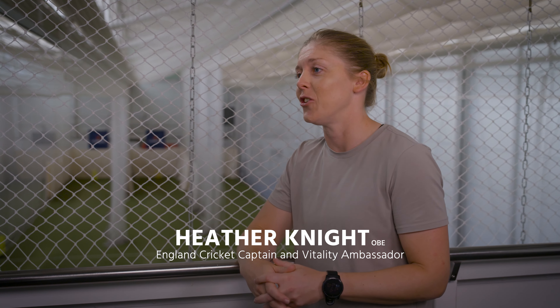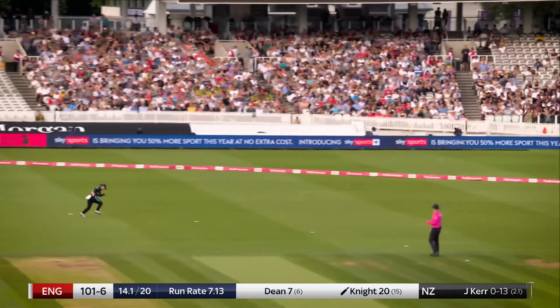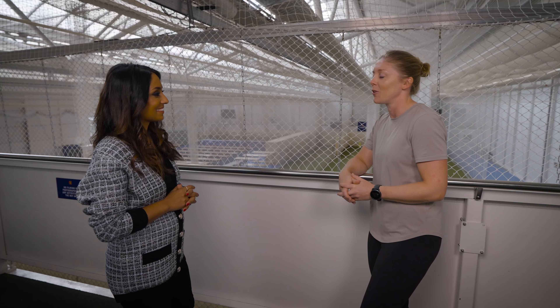If you've got any sort of doubt or hesitation around getting hit, you're not going to be able to execute your skill very well. The Missouri helmet gives you that reassurance that if you do get hit, you're going to be okay. It gives you the confidence to play reverse sweeps, paddles, come down the ground to fast bowlers — and then you've got that extra protection.